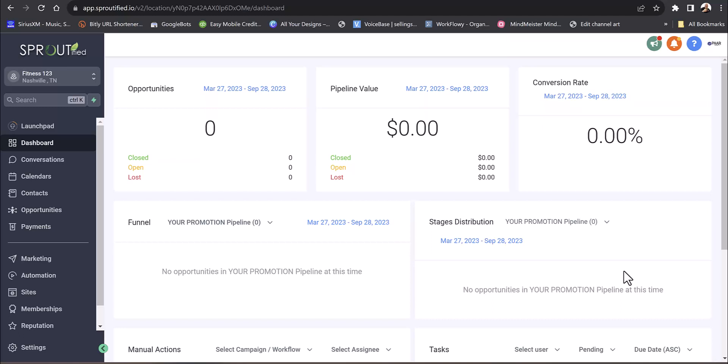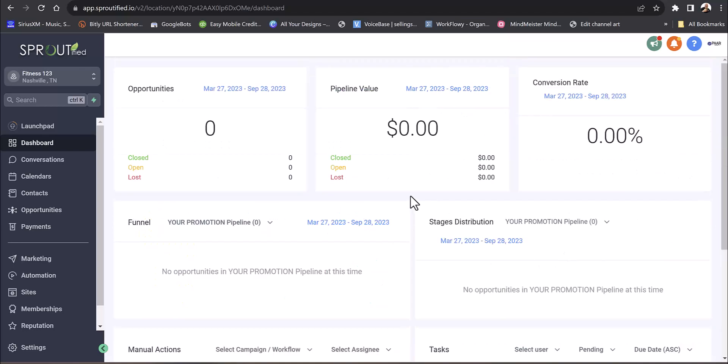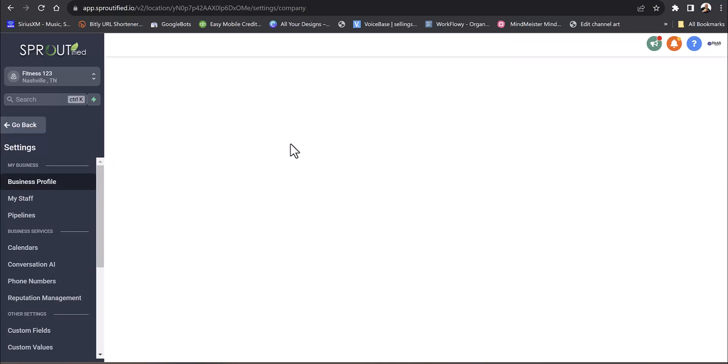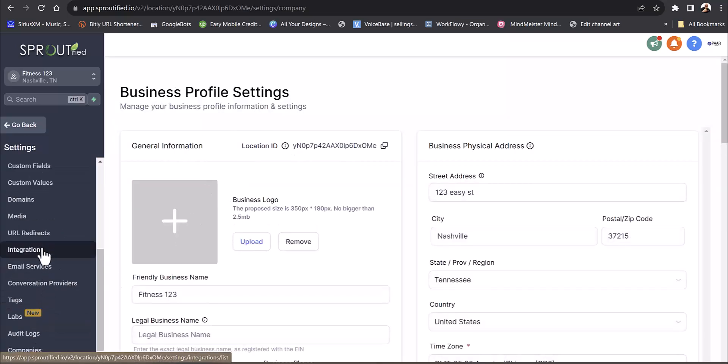If you've got a $39 a month or $19.99 a month membership, you'll be able to see the value of that, your conversion rate, your funnels, the calls coming in, text campaigns — all on the back end. If you have a Google local listing, you can go into settings and connect your business so all your Google reviews come in under integrations.